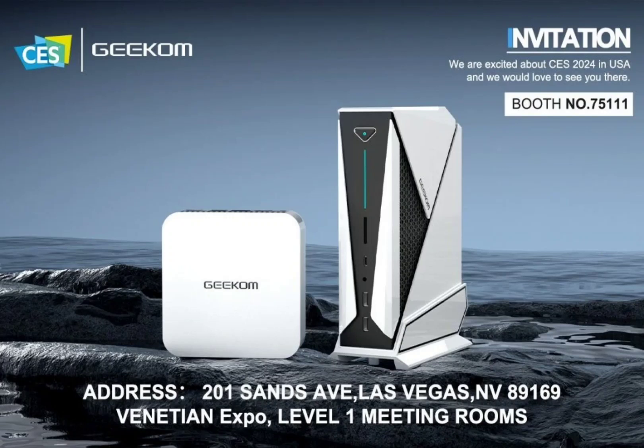For gaming aficionados, the A8 Max steals the show, armed with the AMD Ryzen 9 8940H CPU and AMD RX 7600M XT discrete graphics card. Delivering gaming performance on par with the NVIDIA GeForce RTX 4060, the A8 Max utilizes AMD Smart Shift technology for dynamic power optimization between the CPU and GPU, promising an immersive experience with enhanced power efficiency.